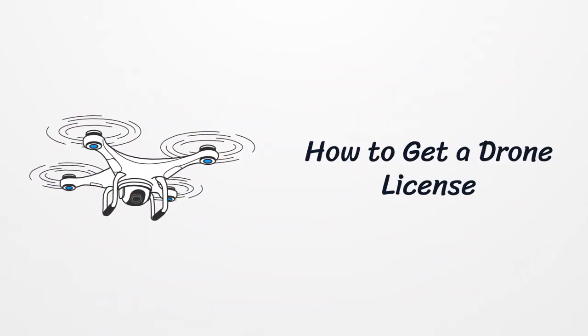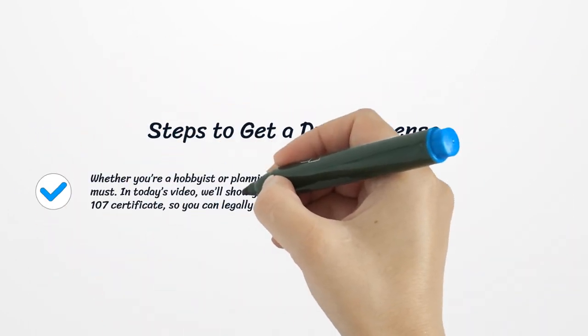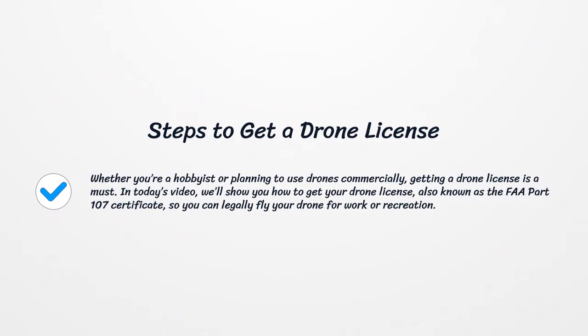How to Get a Drone License. Whether you're a hobbyist or planning to use drones commercially, getting a drone license is a must. In today's video, we'll show you how to get your drone license, also known as the FAA Part 107 Certificate, so you can legally fly your drone for work or recreation.